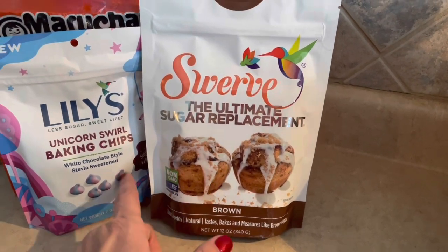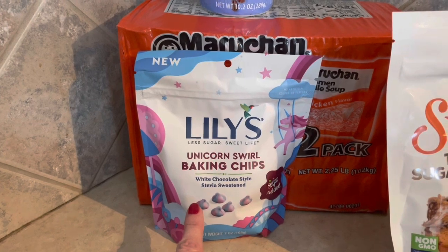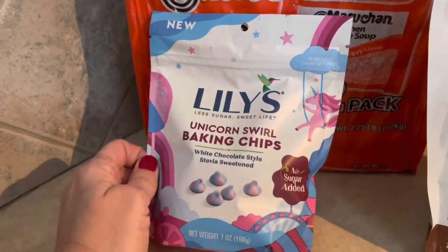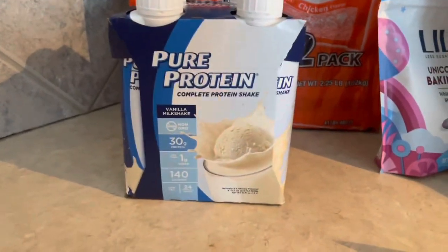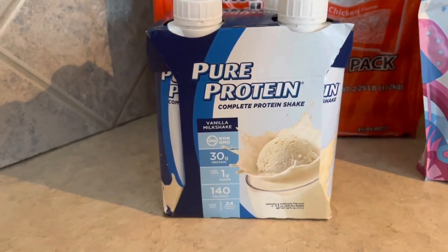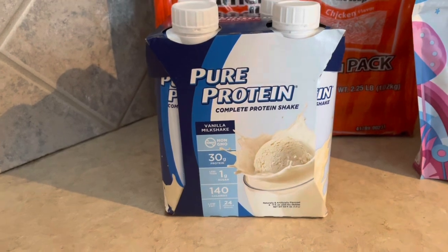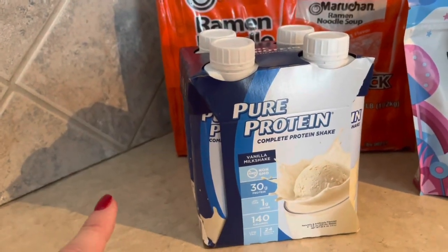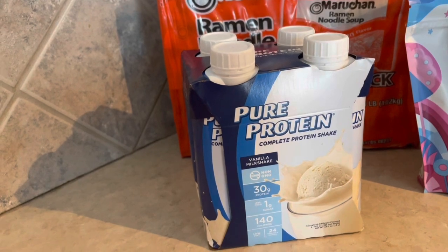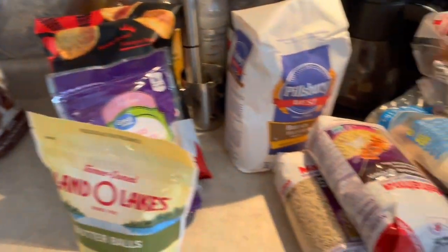I also grabbed some Lily's sugar-free baking chips in white chocolate — I thought these would be fun to use in my overnight oats, so stay tuned for my review on those. And I just found out that Pure Protein vanilla protein shakes are only one point! I thought these would be great for my iced coffee, and I want to see if I like them as much as the Quest or Premier Protein shakes. I've just been piling everything over here, so I'm going to get these put in my fridge.